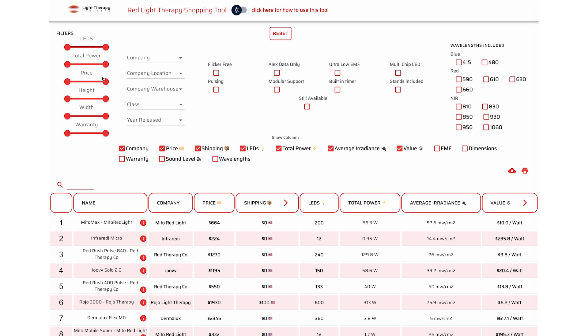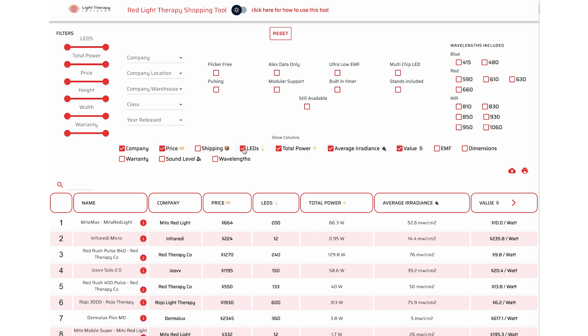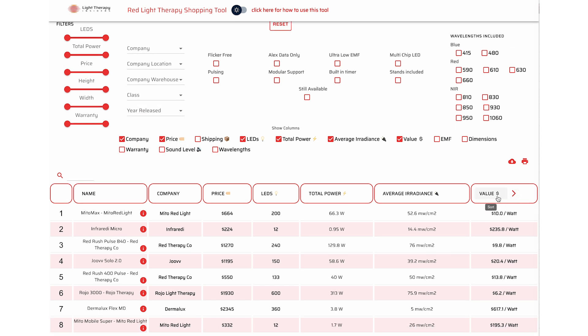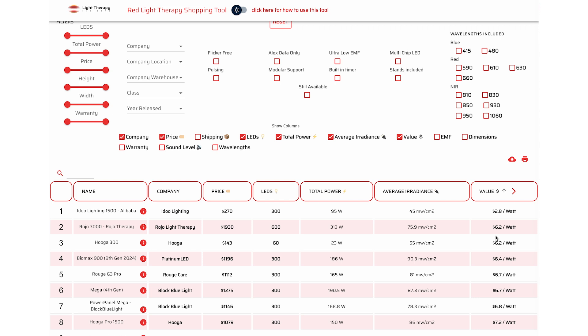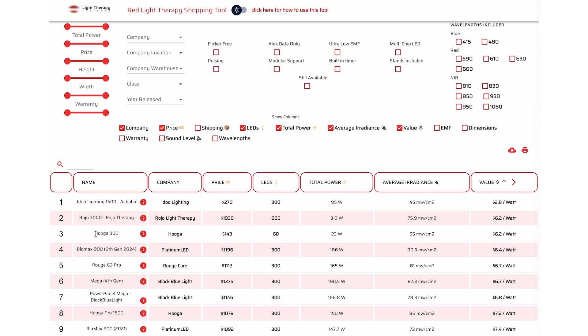Once you're in the tool, you can apply a bunch of filters or sort by various categories, including value, total power, and price. You can sort by tabletop panels, handheld, large full body panels, or wall panels. Sorting by value lowest to highest, the IDO Lighting Alibaba panel comes in at $2.80 — that calculation does not account for shipping. Next is the Radiotherapy panel, but that's an older panel no longer available. Then you see the Hygge 300 at $6.20 — it only has 60 LEDs so it's quite a small device, but good value.